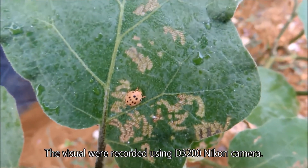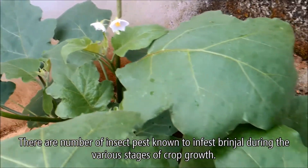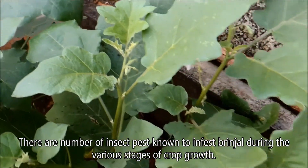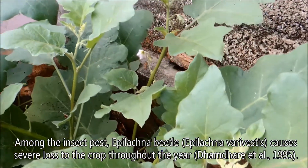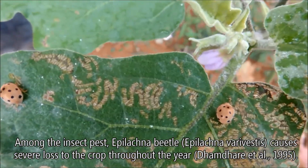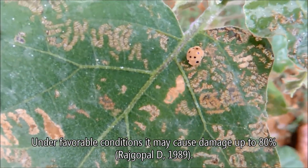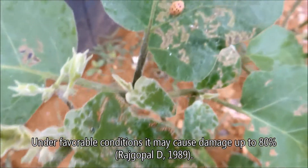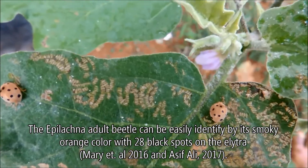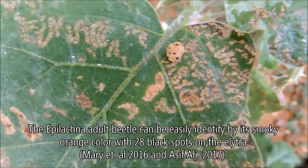Visuals were recorded using a D3200 Nikon camera. There are a number of insect pests known to infest brinjal during the various stages of crop growth. Among them, the Epilachna beetle or Epilachna varivestus causes severe loss to the crop throughout the year. Under favorable conditions, it may cause damage up to 80 percent. The Epilachna adult beetle can be easily identified by its smoky orange color with 28 black spots on the elytra.